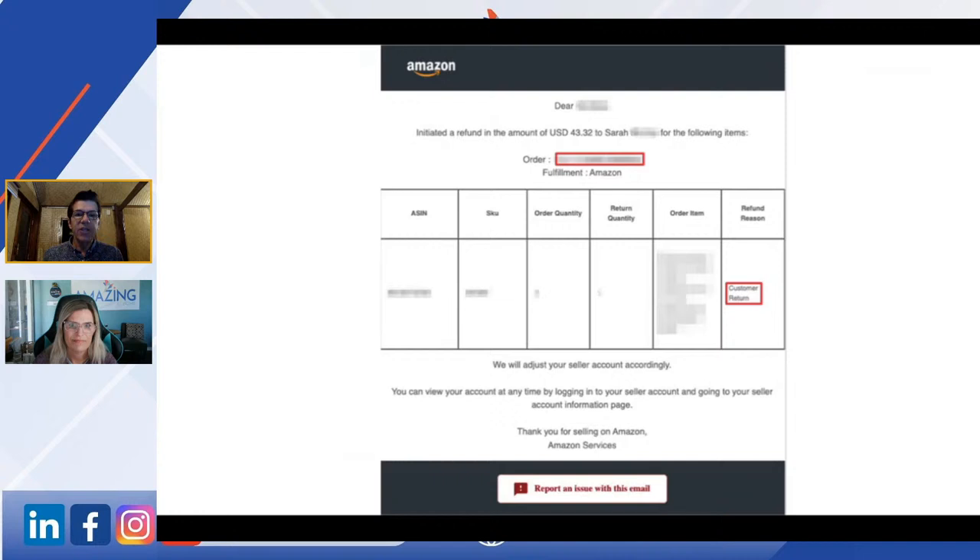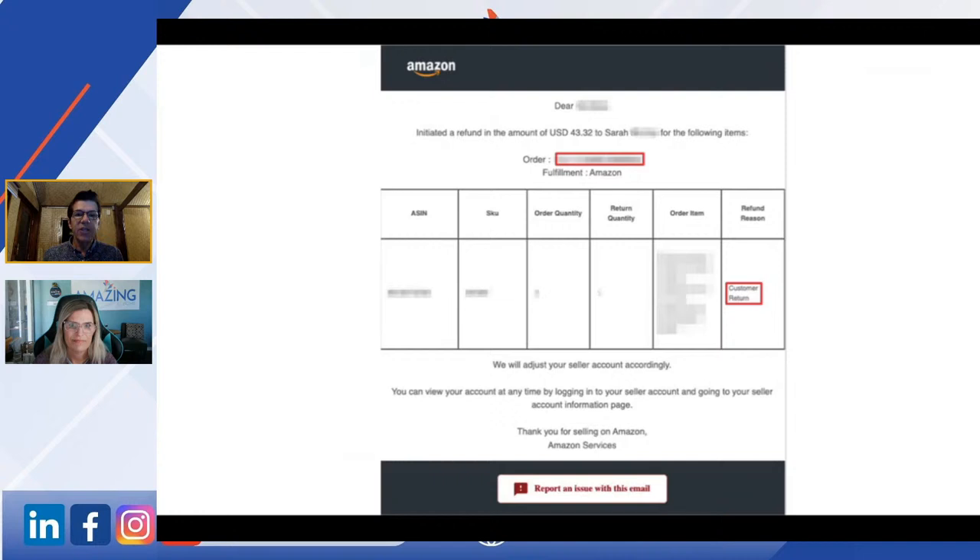This is what a return notification looks like sitting in your email. It'll say something like: we've issued a refund for $43 to Sarah, and there are two key pieces of information — the order ID and the refund reason. You want the refund reason to be 'customer return.' If it says 'didn't arrive' or 'refused order,' we're not interested in those because we already know what it was about.